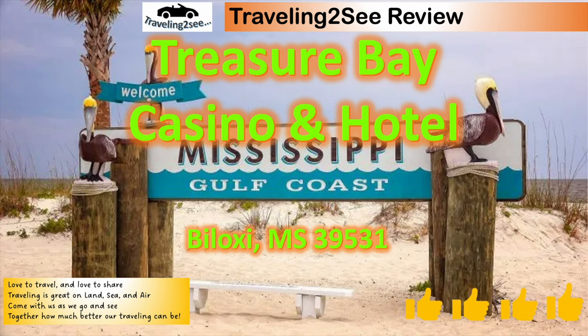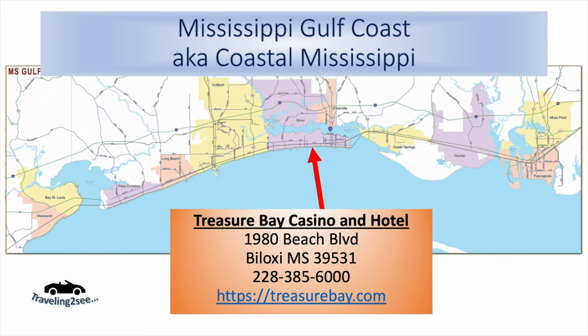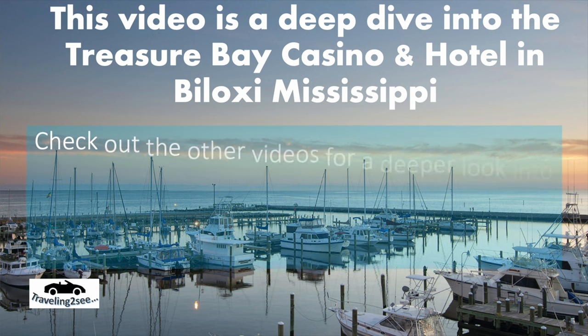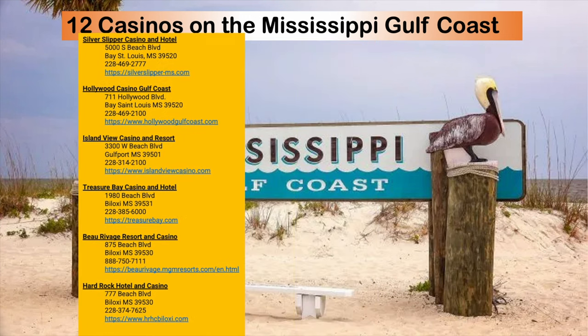Treasure Bay Casino and Hotel. We've got a video on each of the Mississippi Gulf Coast casinos. Treasure Bay Casino and Hotel is in Biloxi, Mississippi. This is a deep dive into the Treasure Bay Casino and Hotel. Check out our other videos for a deeper look at each casino: the Silver Slipper, Hollywood, Island View, Treasure Bay, Beaux Ravages, Hard Rock Hotel, and six more.